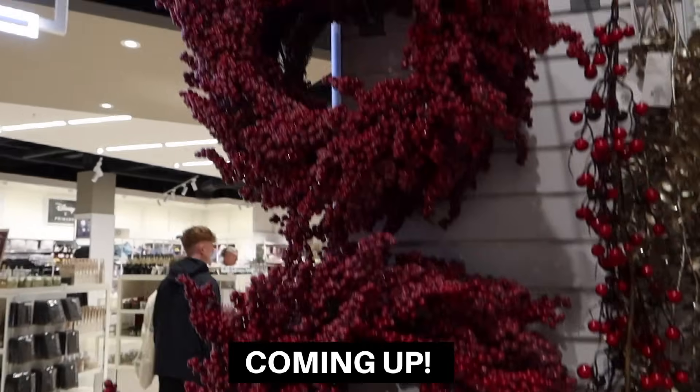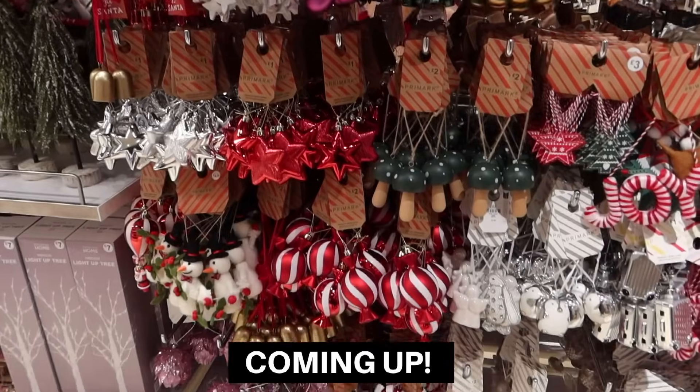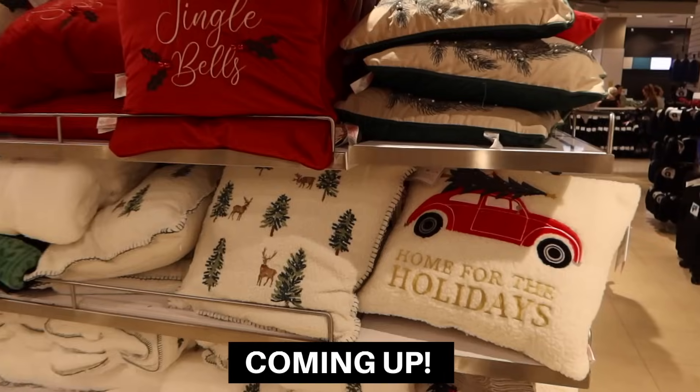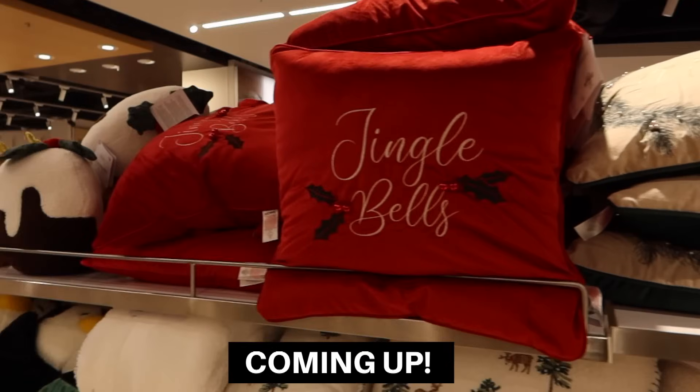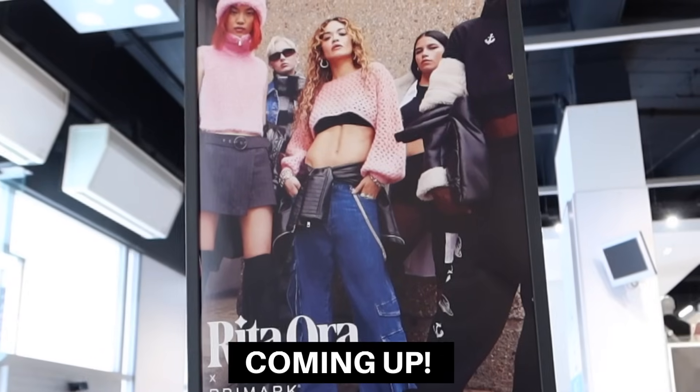Christmas is definitely starting to come to Primark. Just look at them — they have their Christmas decorations downstairs already. Christmas cushions, who does not love? Check out that quilt. Rita Ora has a collection, let's check it out.